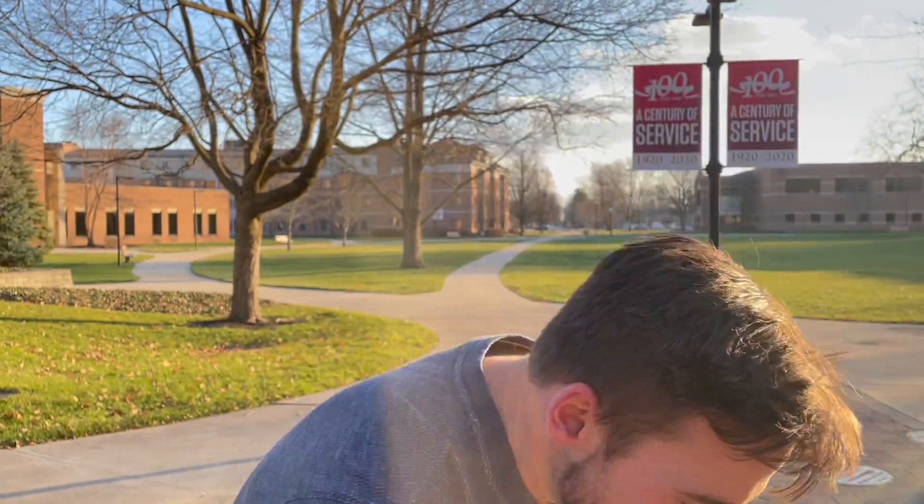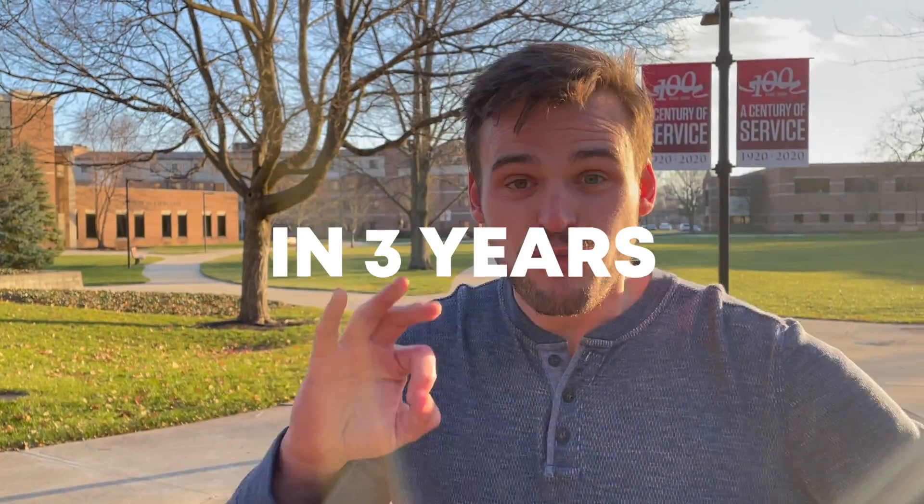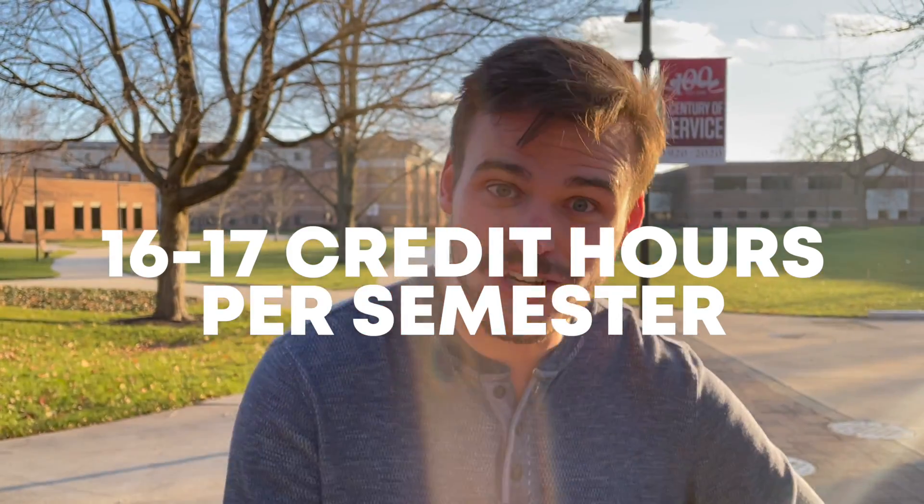Number 1: Accelerated pace. Current students have to get 124 credits in three years. Make sure we do a minimum of 16 to 17 credit hours per semester just to make sure it all gets squeezed in on time. If you ever have questions, you can just look at some of the three-year plans we have for the eight eligible current majors and it'll help give you all the answers you need.